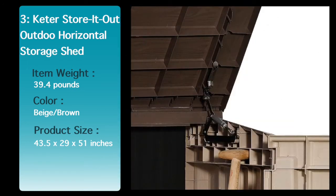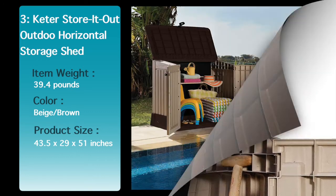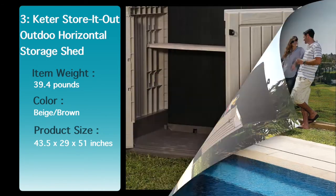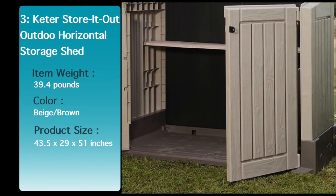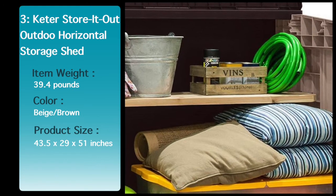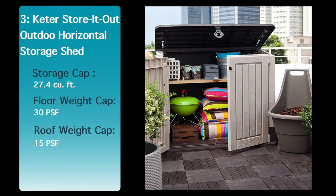The Keter Store It Out Midi comes in handy for a variety of both indoor and outdoor uses where you lack storage space. It features a stylish wood-look texture and neutral colors to complement any home, made from polypropylene resin plastic and steel reinforcement for durability. Storage capacity is 30 cubic feet and it can store two 32-gallon trash cans, with a built-in support for a shelf.